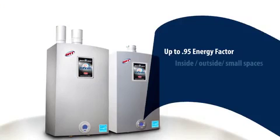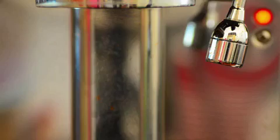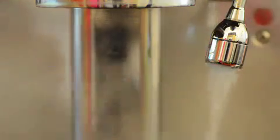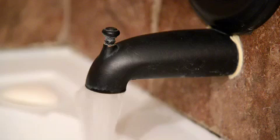More energy savings. More installation options. More temperature stability. The Infinity Tankless Water Heater has a continuous flow of hot water when you need it. That's because it uses the latest technologies to capture heat and instantly transfer it to the incoming cold water.